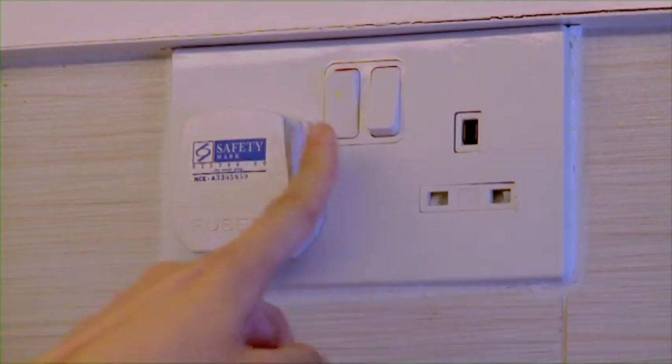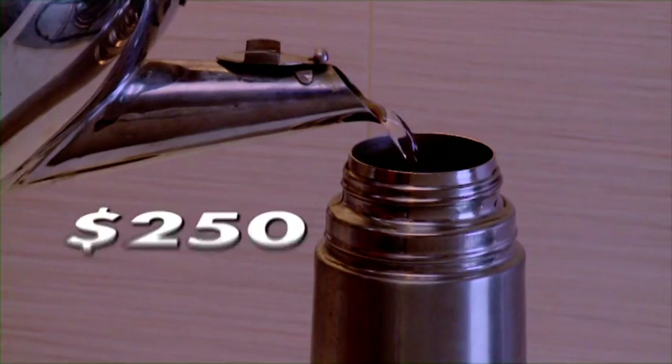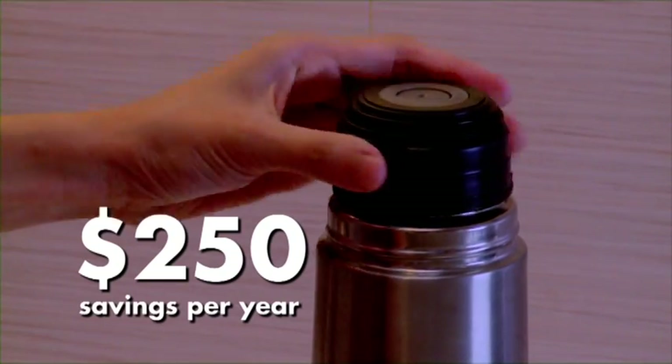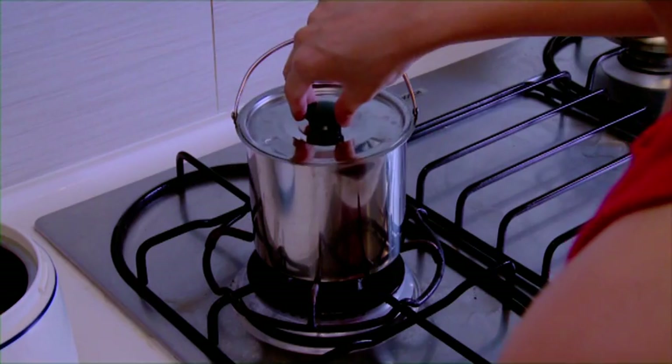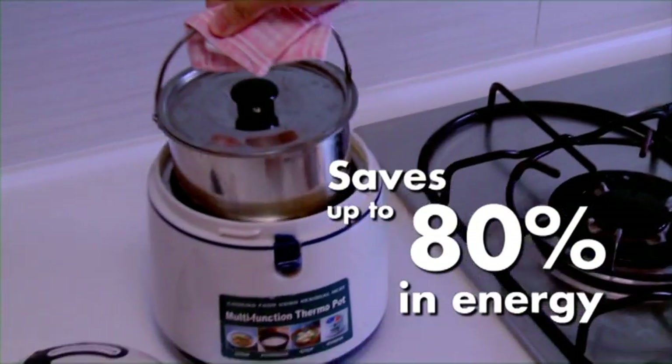An air pot constantly uses electricity to keep the water warm — use a vacuum flask instead. Cooking appliances such as pressure cookers and thermal cooking pots can help save on time and energy used in cooking.